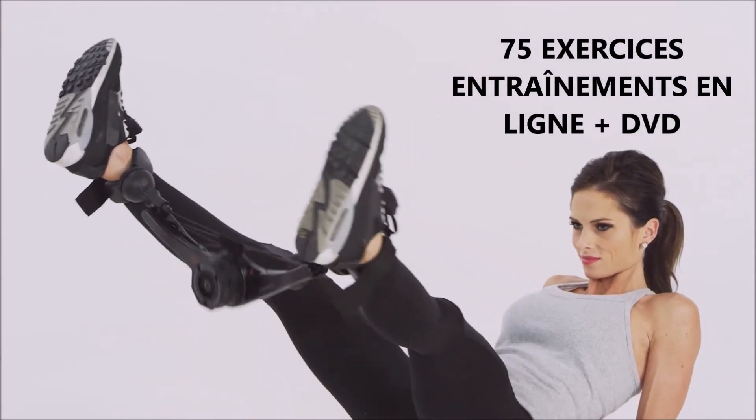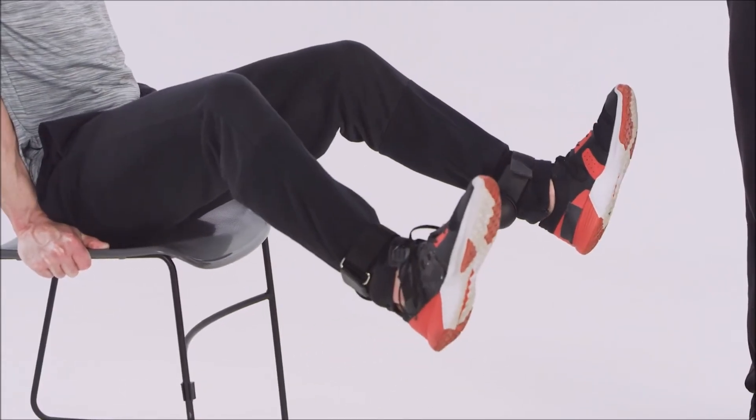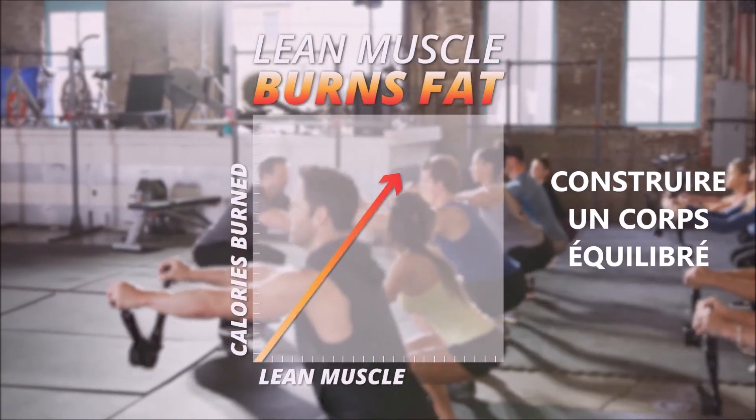For ladies, this exercise will give you shapely legs and glutes. For guys, it's great for building lean muscle. Your legs are the biggest muscles in your body — the more lean muscle you build, the more calories you burn all day, even while sitting or sleeping.